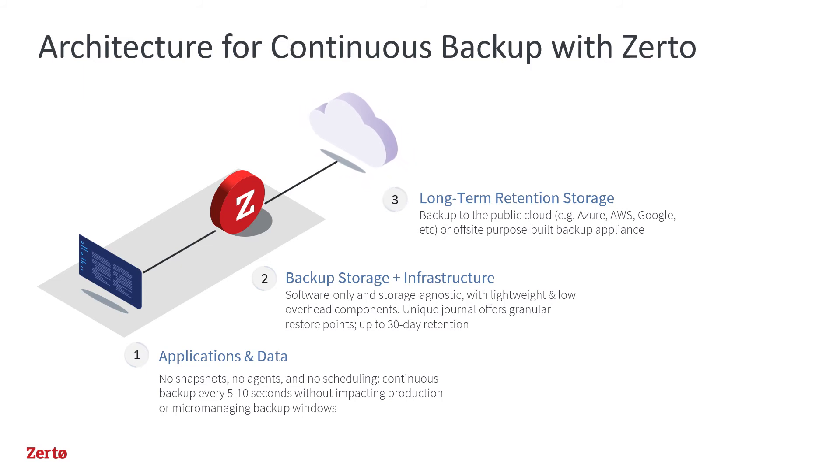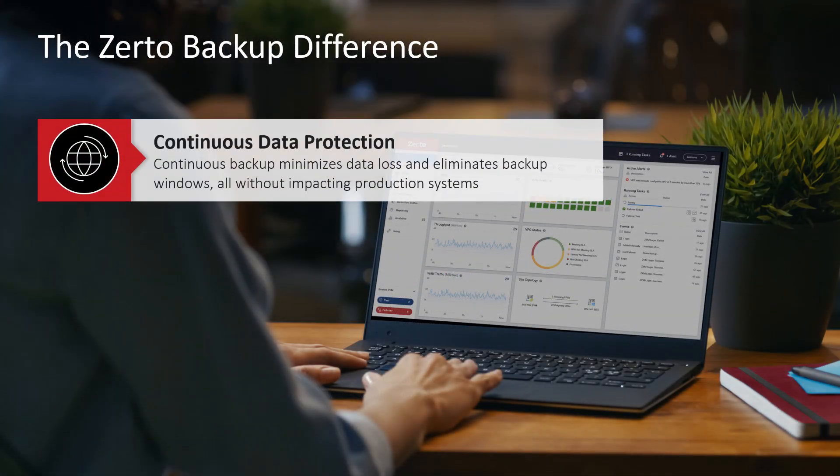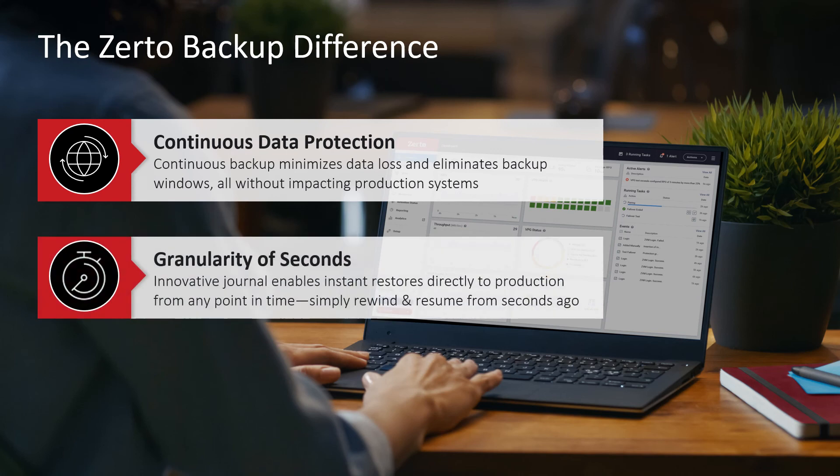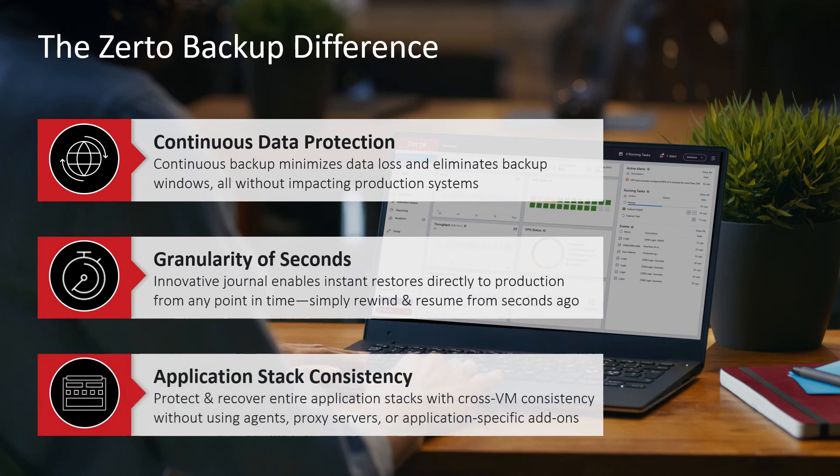Customers use continuous backup with Zerto when they need always-on protection to keep up with the pace of their business and the pace of their data growth. With continuous data protection at its core, Zerto backup drastically limits data loss and downtime, all without impacting production. The granularity of the Zerto journal enables easy restores of files and VMs that are only 10 seconds old, not 24 hours old, and those restores can be of entire complex applications, all using the same exact checkpoint. As part of Zerto's one single platform, our continuous approach to backup represents a simple, scalable way to protect any virtualized application and its data.